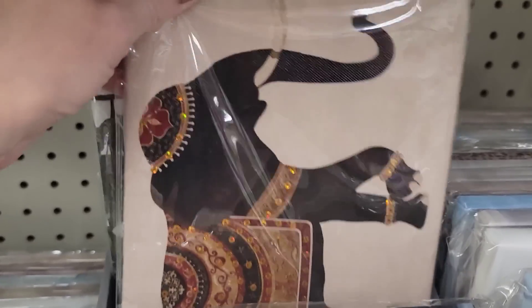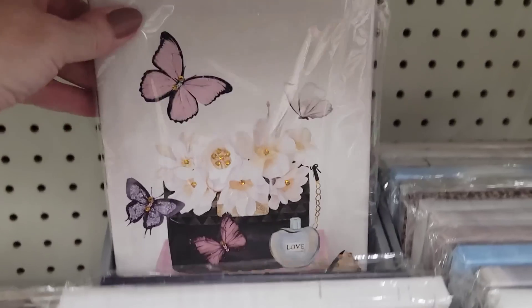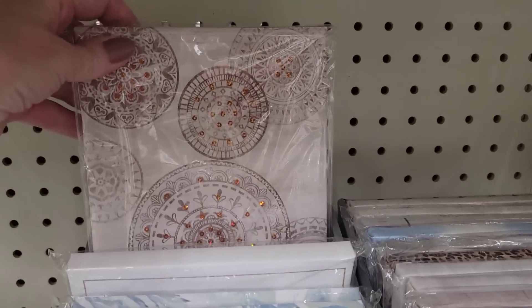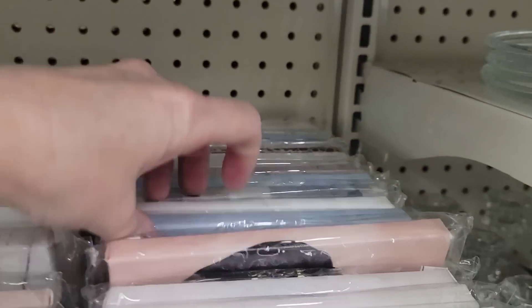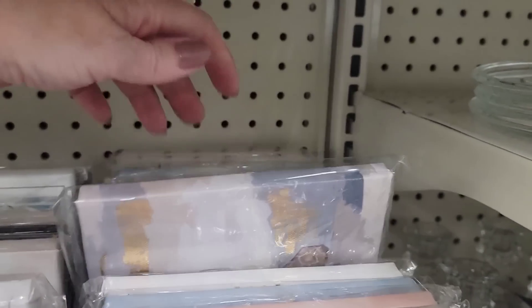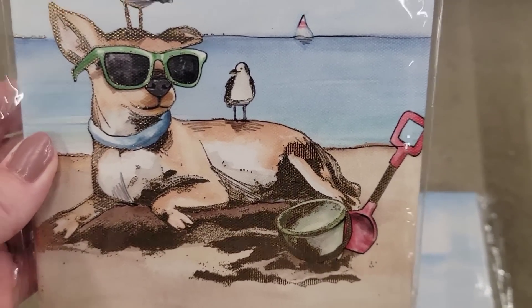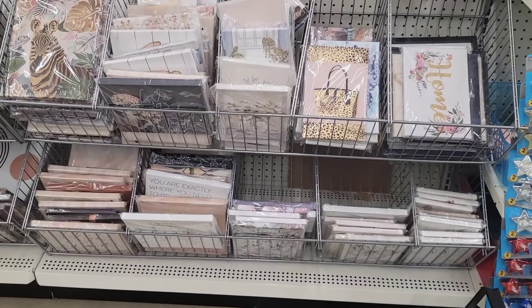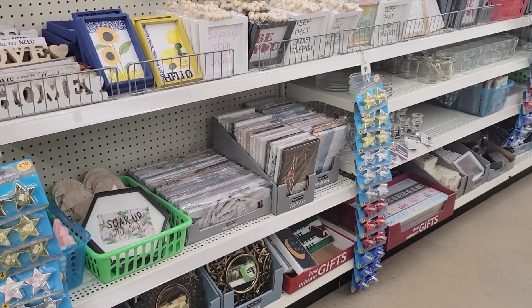They have a great variety of canvas pictures at this Dollar Tree in four different sizes and themes. Jenny spots two cute ones with dogs on the beach — her son calls seagulls 'beach birds.' She takes a step back to show the full range of canvases, noting it takes time to find new ones among the repeats.